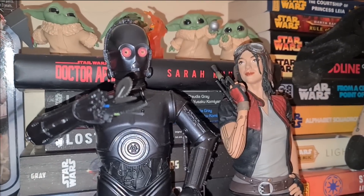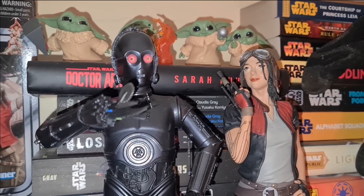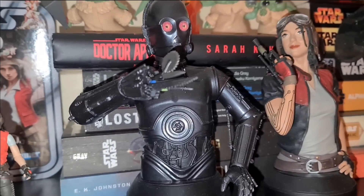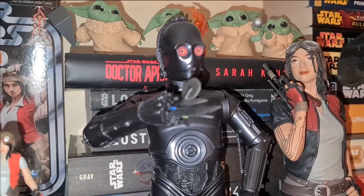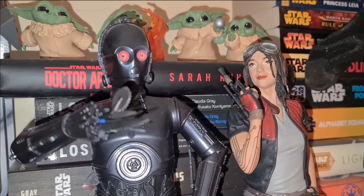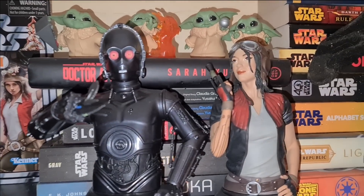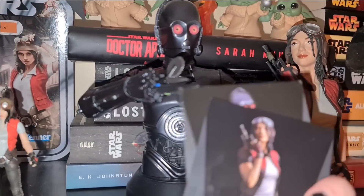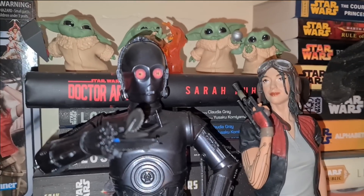Over here we have two wonderful Star Wars busts by Gentle Giant. I have the certificates of authenticity — there was only a certain number made. My Triple Zero is 381 out of 500, and my Dr. Aphra is 860 out of 1,500. Oh my god, they are so beautiful. I'm very glad these are a thing.